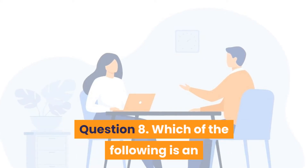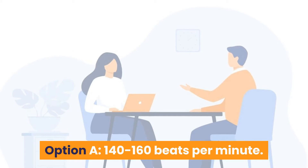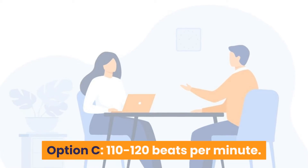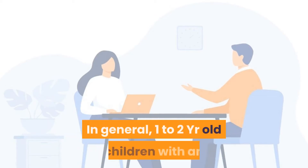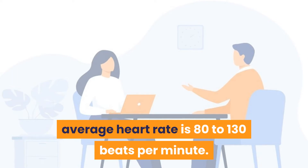Question 8: What is the average heart rate of a one- to two-year-old child? Option A: 140–160 bpm. Option B: 80–120 bpm. Option C: 110–120 bpm. Option D: 60–100 bpm. Answer is Option B — 80 to 120 beats per minute. Generally, one- to two-year-old children have an average heart rate of 80 to 130 beats per minute.